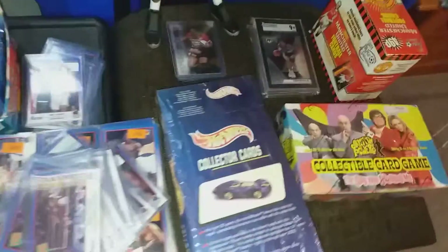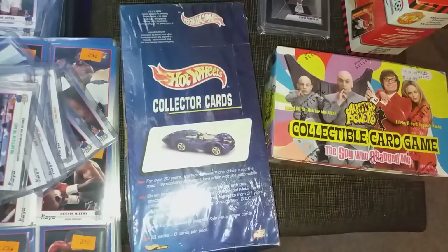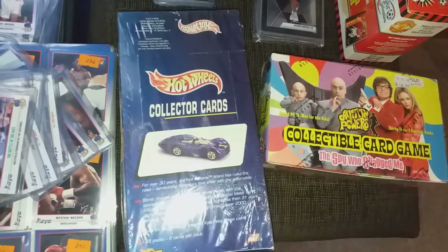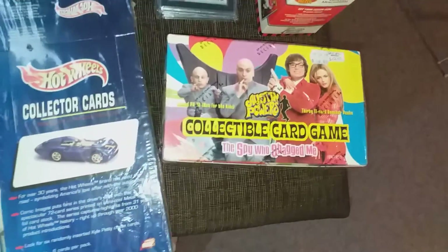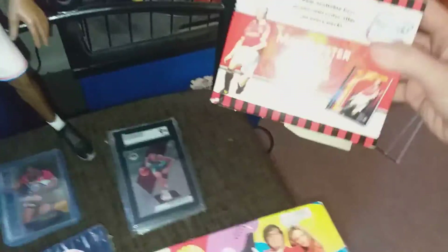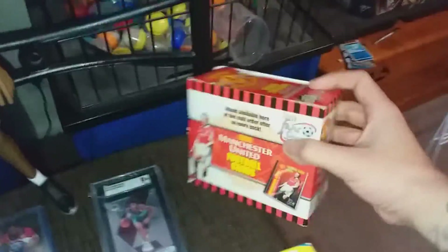Some of those were from a different lot. Also from her I bought a sealed Hot Wheels box, and Austin Powers cards — those were pretty much full retail, priced bang on. Also the Man United football cards.